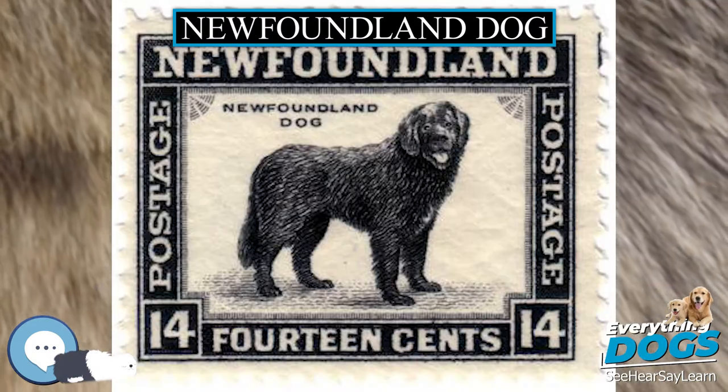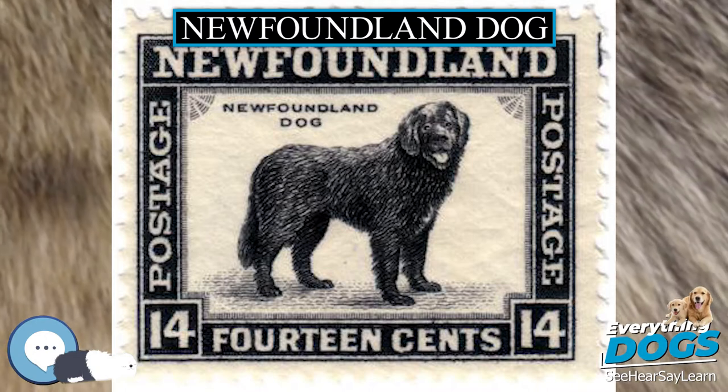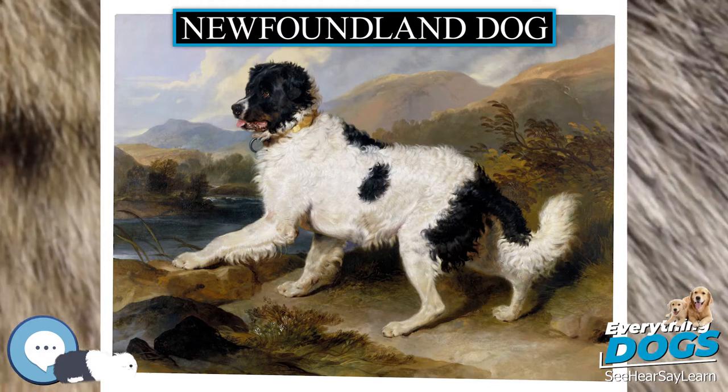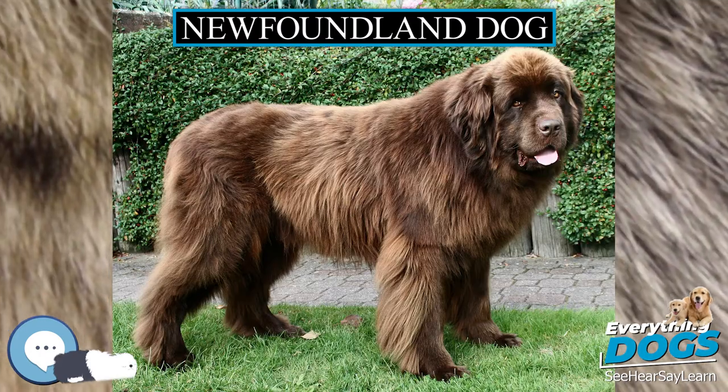'A man is not a good man to me because he will feed me if I should be starving, or warm me if I should be freezing, or pull me out of a ditch if I should ever fall into one. I can find you a Newfoundland dog that will do as much.' — Henry David Thoreau, Walden.